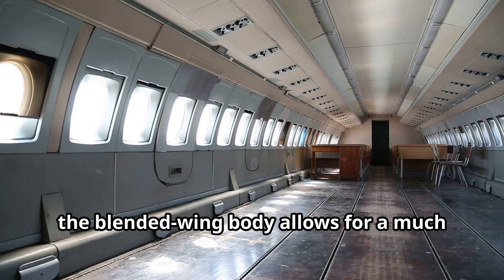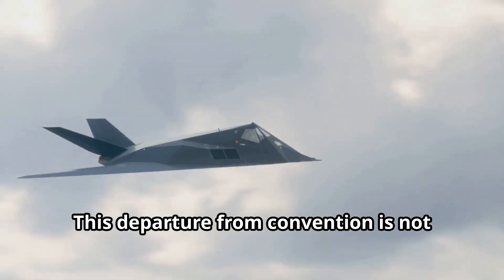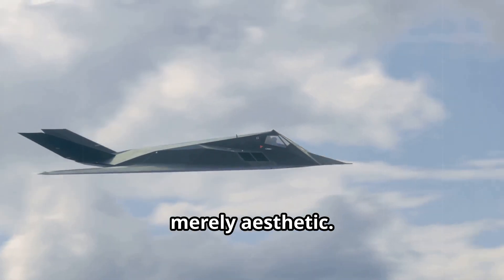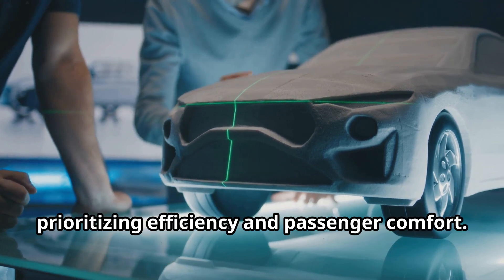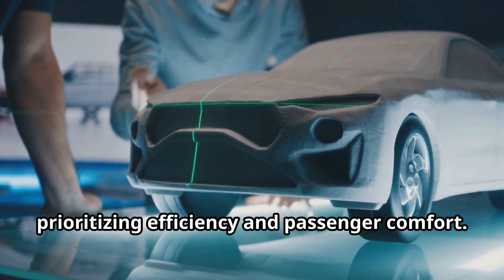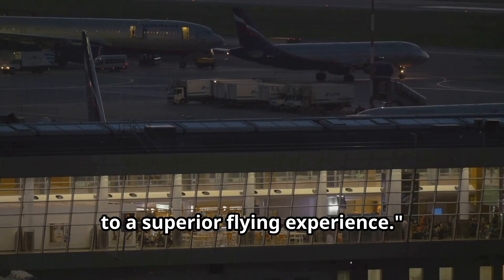The blended wing body also allows for a much wider and more adaptable cabin space. This departure from convention is not merely aesthetic — it represents a fundamental shift in aircraft design philosophy, prioritizing efficiency and passenger comfort. The Z4 is proof that innovation can lead to a superior flying experience.